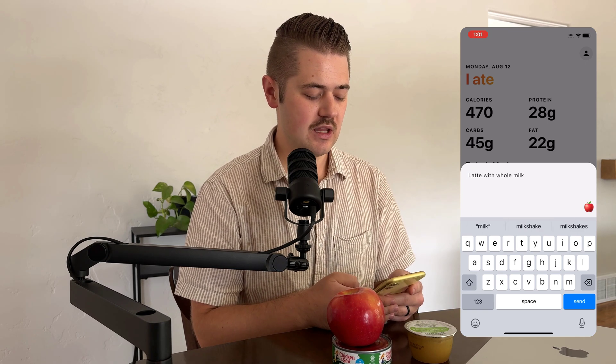Let's go ahead and demo it. If I go in here and click on the keyboard, I'm going to type out what I ate just in natural language — I don't have to be super particular about it. Let's do latte with whole milk. Submit that. And there you go: a latte with whole milk, 150 calories, 8 grams of protein, 15 grams of carbs, and 8 grams of fat.